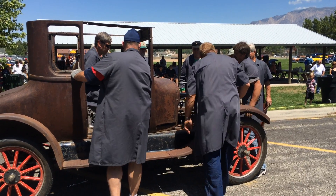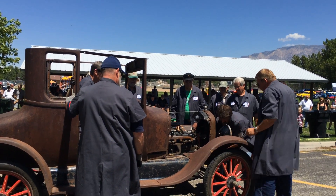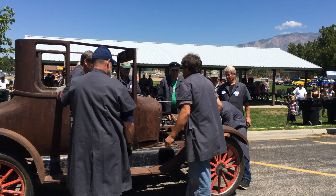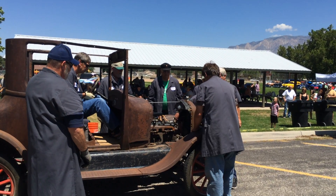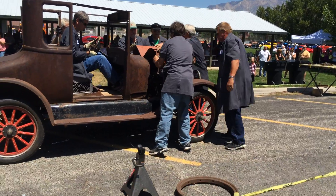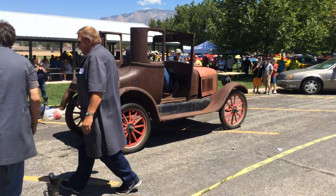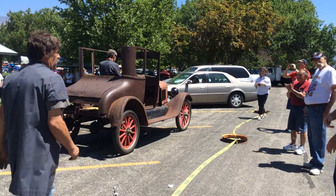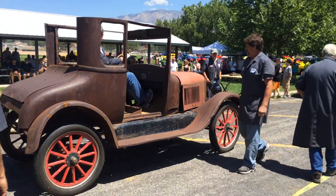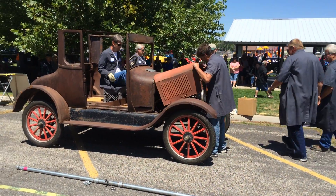Push up. Push started. Nine minutes. Nine minutes, fifty seconds.